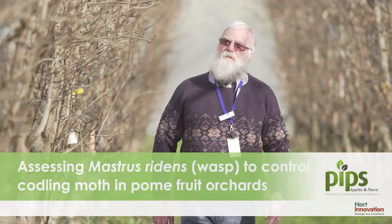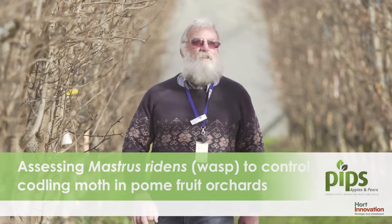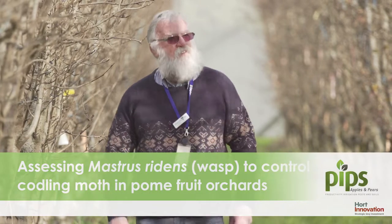My name is David Williams. I'm a principal research scientist for Agriculture Victoria Research in the Environment Sciences Group. I'm the leader of a national project on introduction of a biocontrol agent for codling moth.